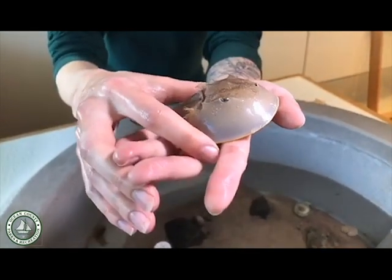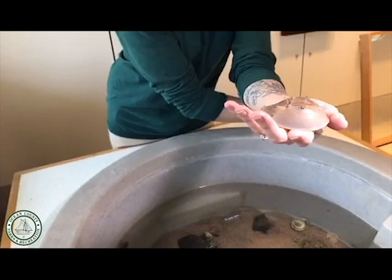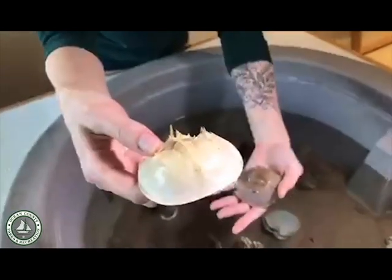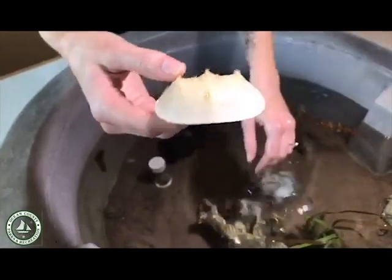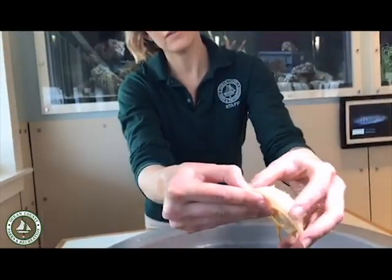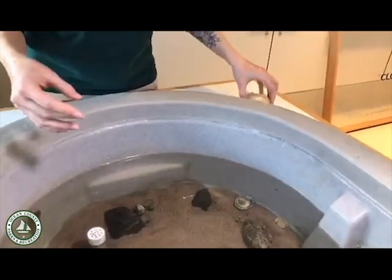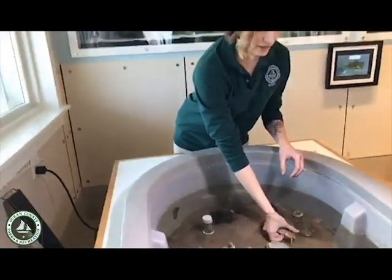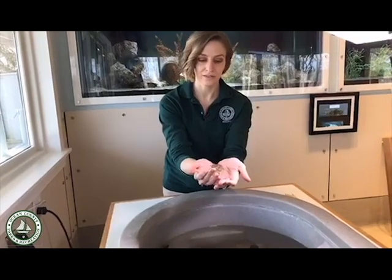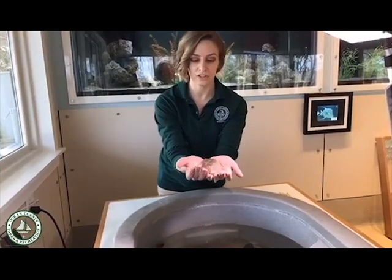Just like bugs, they have to molt or shed that exoskeleton in order to grow. Here we have one of the molts — probably this one right here. I'm going to put our live horseshoe crab down for a second so you can see this exoskeleton. If I pull this apart you can see that they slip right out of it when they molt. When they're done molting they're a little squishy and vulnerable, so they need to find somewhere quiet and safe to hide while they wait for that shell to harden up again.